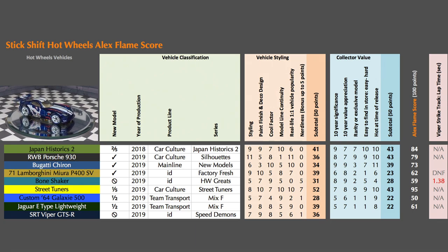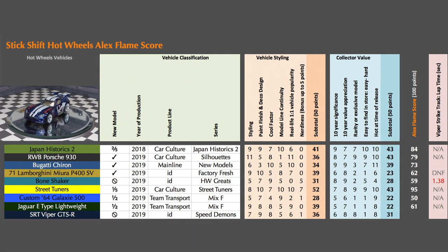It earns an 8 out of 10 for cool factor, a 5 for model line continuity, a 6 for real life vehicle popularity, and a 1 for nerdiness — earning 36 out of 50 points for vehicle styling. For collector value, the Viper earns a 6 in 10-year significance, an 8 in 10-year value appreciation, an 8 in rarity, a 1 because it was easy to find online, and an 8 because it's a hot car — equaling 31 collector points.